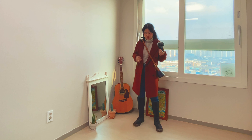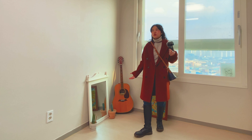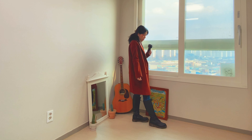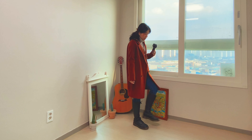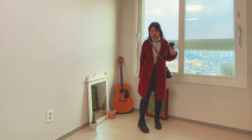I'm wearing it really well with Dr. Martens in the winter. It's not easy to style, but it's very good and works well with other boots too.